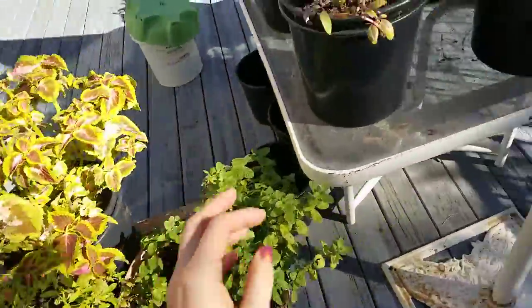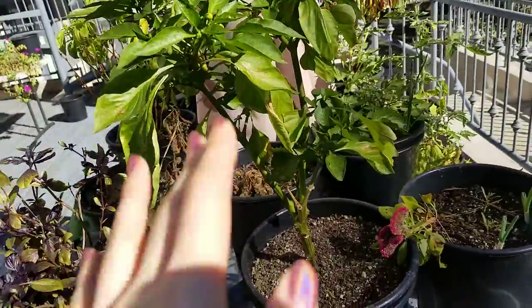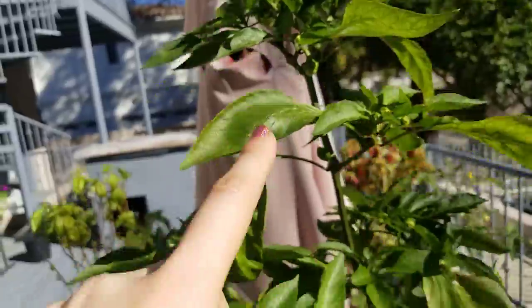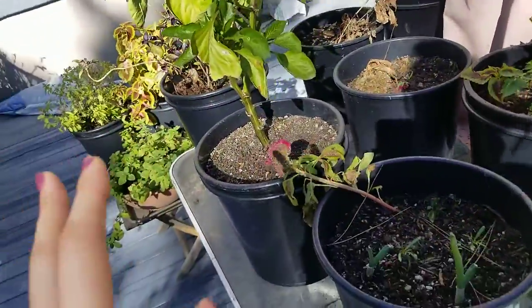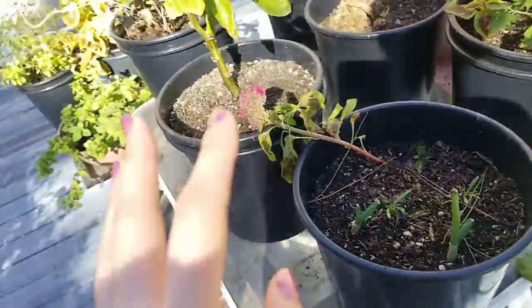The purple basil and large leaf basil are both dying. This is a bell pepper plant — there are a lot of buds on it, but it hasn't been growing bell peppers lately, which is really weird. It stopped doing that for a while. There are so many buds and I just saw one flower, but none of them have fallen off.